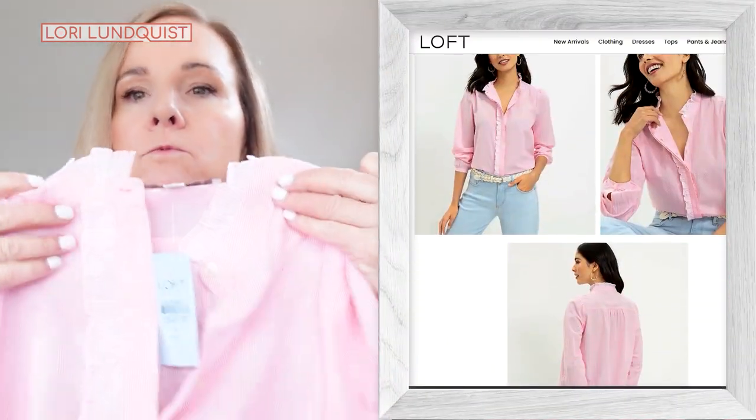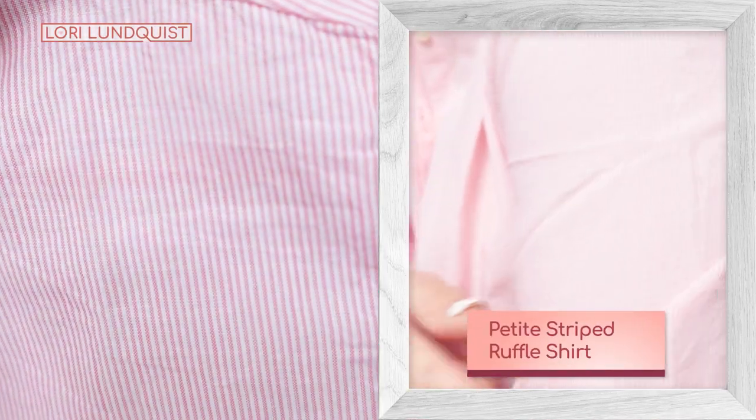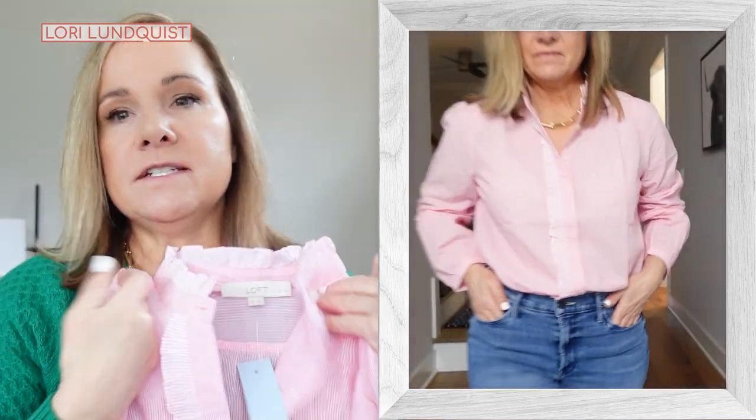The next piece is this cute little ruffle blouse in pink. It's actually a pinstripe pink and white ruffle blouse and it is just so adorable. I love pink anyway, but the details of the ruffles on the collar make it really special. You could dress this up or dress it down. I paired it with jeans and nude heels, but you could wear this with so many different things. You could even layer this underneath the tweed blazer I just showed you.